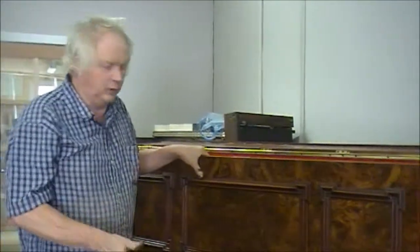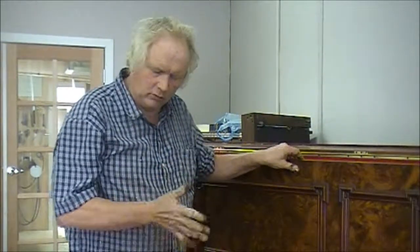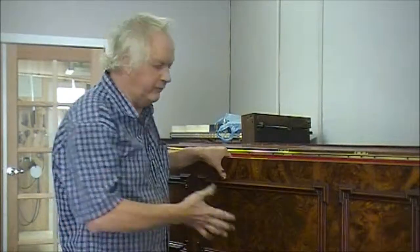So never overlook the possibility of a restored German piano if you want long-term satisfaction and a lovely, consistent level of performance.